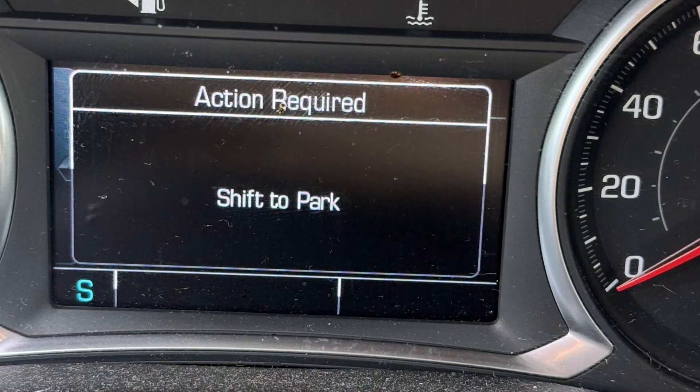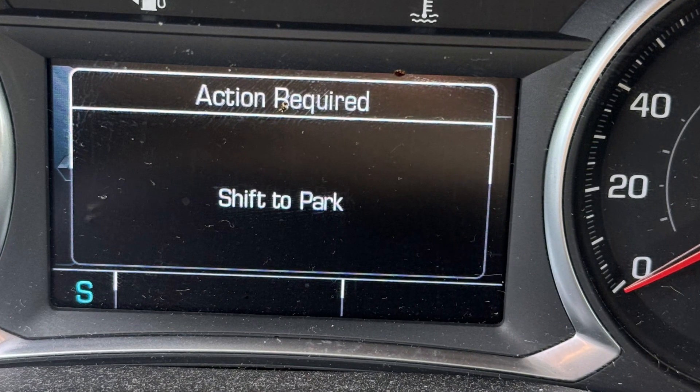There is such a scenario in a lot of General Motors vehicles. You stop the car, shift to park, turn off the engine, and suddenly you see a shift to park warning or error message. It doesn't do anything else — you can still get out of the car, you can lock it, it's okay. But it says shift to park.